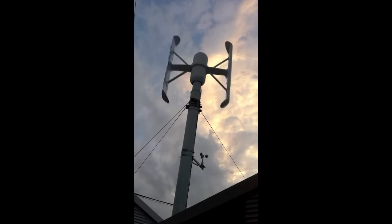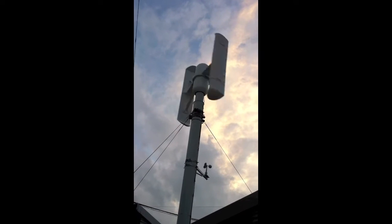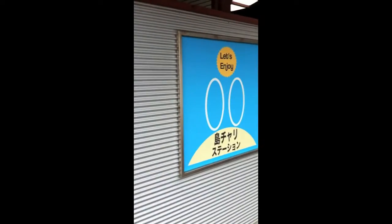This local business is subsidized by the government in order to help the locals with high fuel costs and their transportation needs. There are two other wind charging stations like this one on the island, and with a few more operations like this around the world, more people could enjoy the benefits of electric bikes.